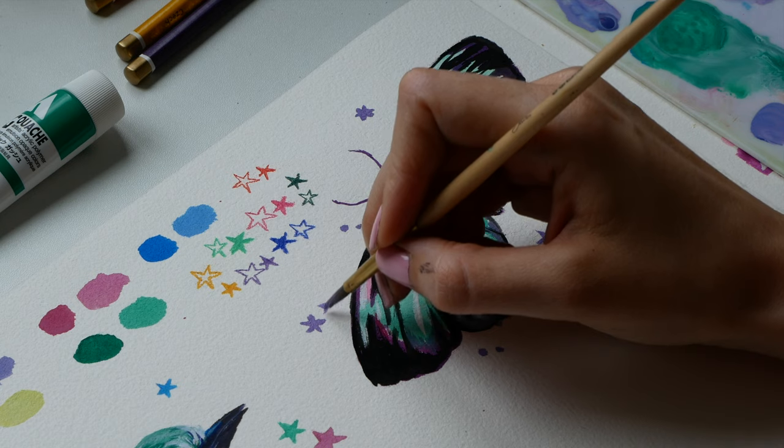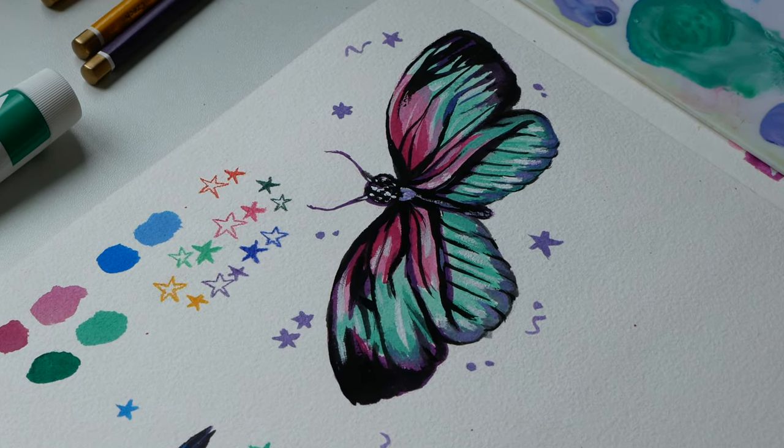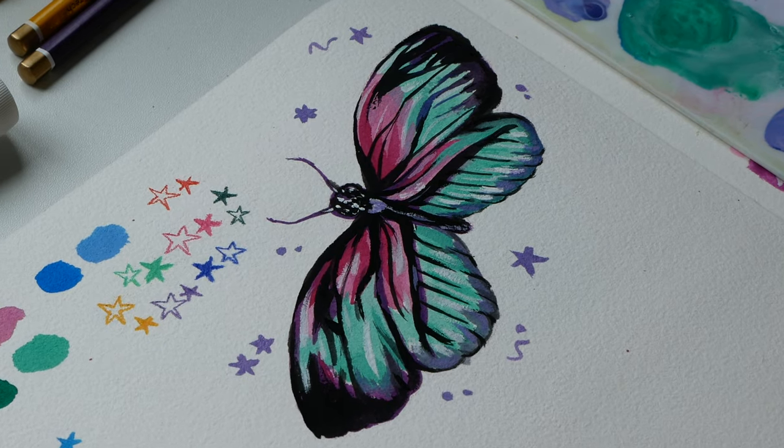I really love how she turned out — you can get so creative with butterflies with the patterns and the colors, so that's why I love painting them.